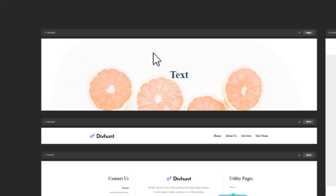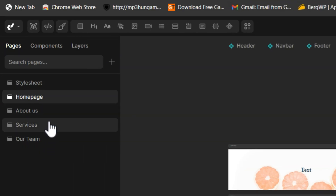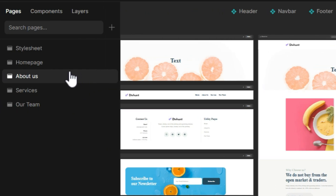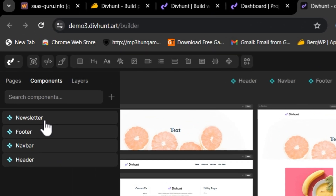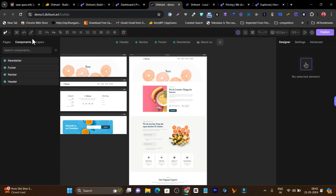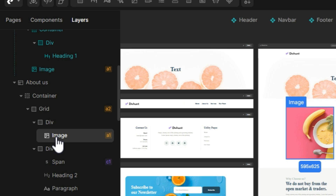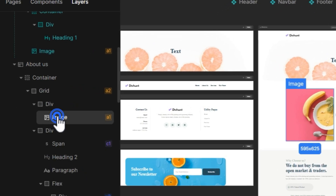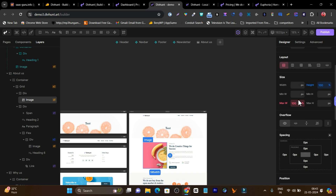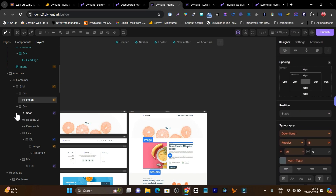Inside the builder, you can see all the pages available. There is a pages section where you can individually select and navigate pages — for example, switching from the home page to the about us page. Going to the components section, you can see all the components on a given page: newsletter, footer, navigation bar, and header. The layers panel on the left lets you select components, while the right side lets you customize them — for example, changing an image's width or location.